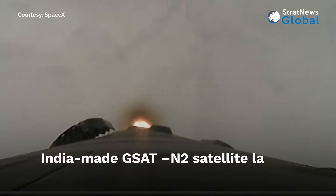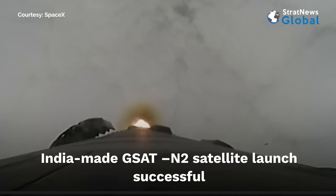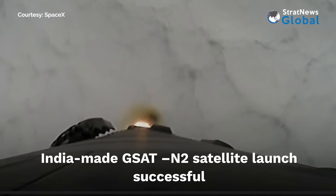Into flight, Falcon 9 has successfully lifted off from Space Launch Complex 40 at Cape Canaveral Space Force Station carrying the GSAT-N2 satellite.